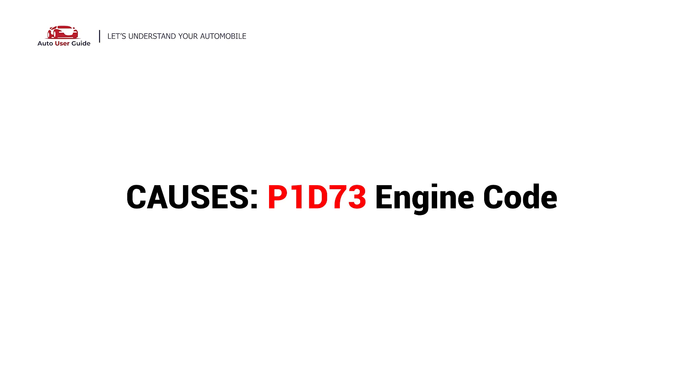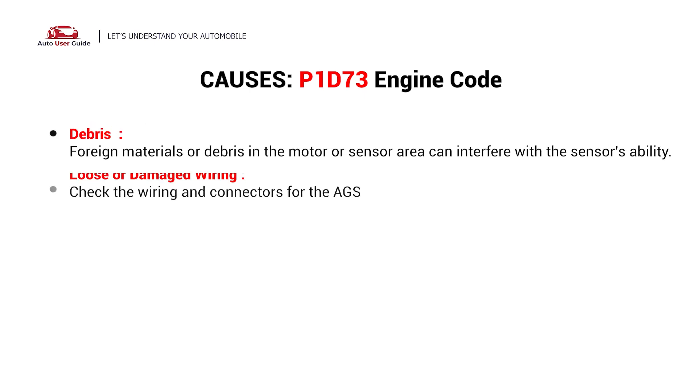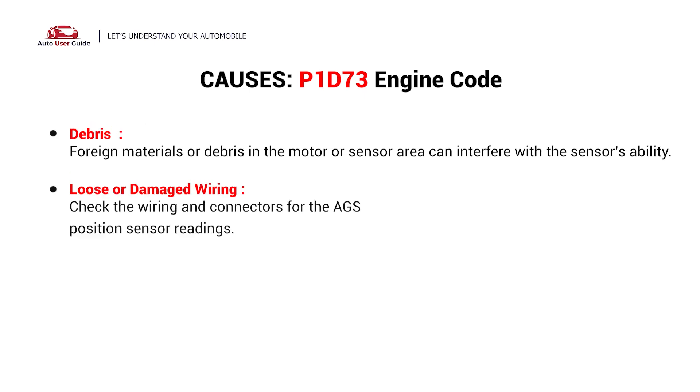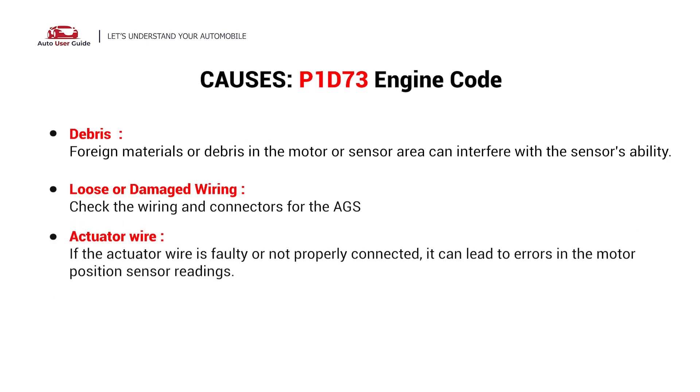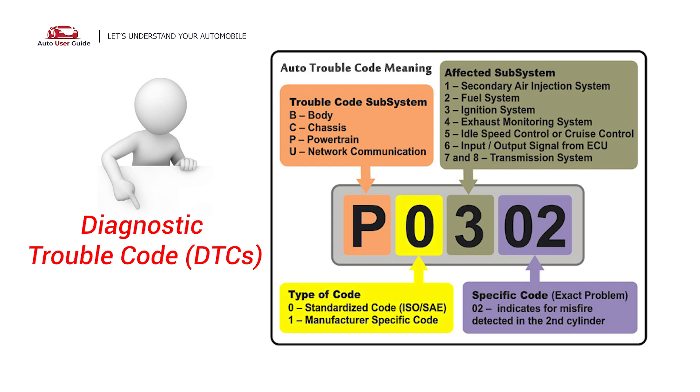What causes this imbalance? Here are the most common culprits. This error could be caused by these four possible faults in your car: debris, loose or damaged wiring, actuator wire, and motor problems. Each DTC code corresponds to a specific issue in your vehicle.